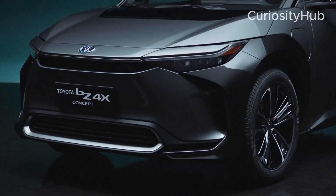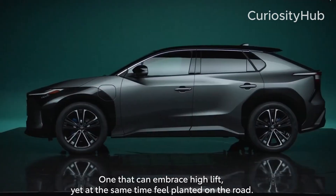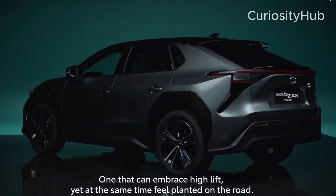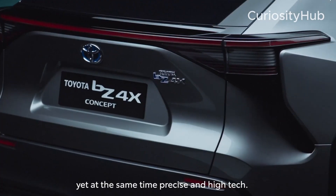Some of the upcoming models include the BZ4X, a compact crossover that is based on the ETNGA platform and jointly developed with Subaru. It is expected to go on sale in China and the US in 2023.